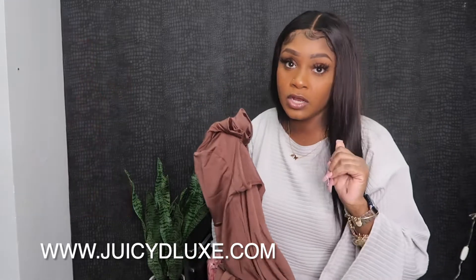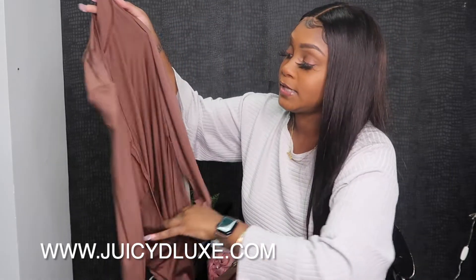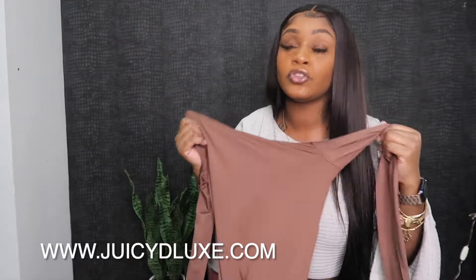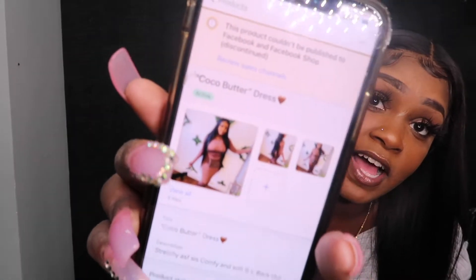I love this dress so much. It's nice and stretchy — I can wear a medium and large. It has the back out, but it doesn't show that much back at all, so keep that in mind. Super simple but super stylish. Here's my Shopify — I put a couple pictures up to show you guys how it really looks. I hope you guys support and like this dress. I just had to catch the drip.